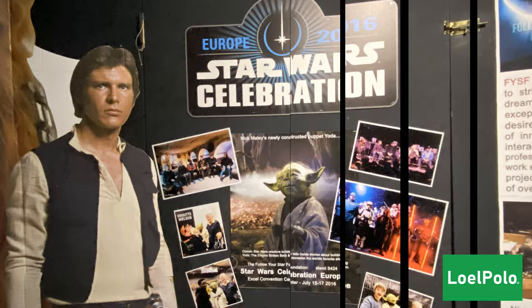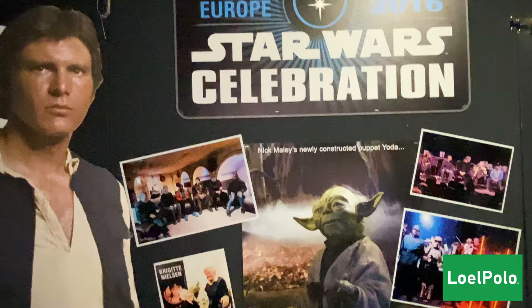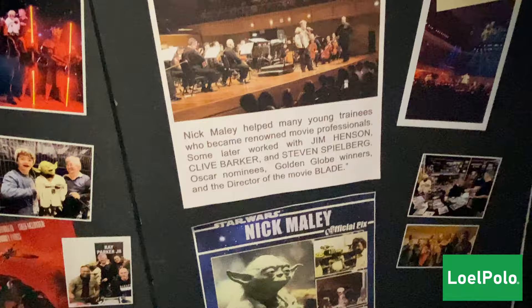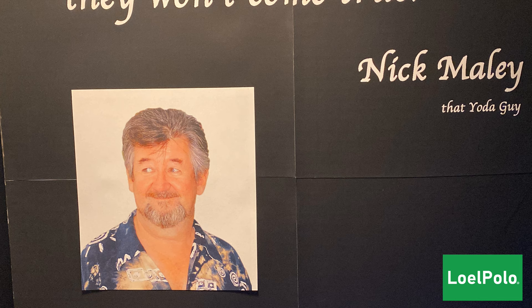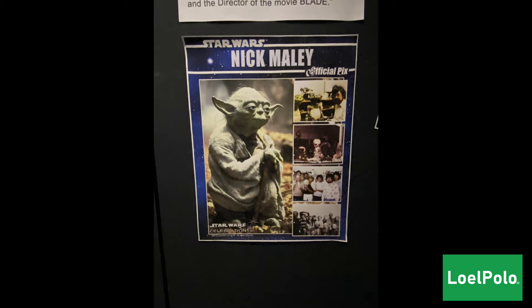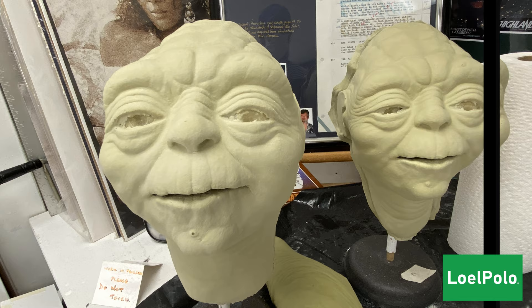This is from the Star Wars Celebration back in 2016. Here are some Yoda heads that he made.